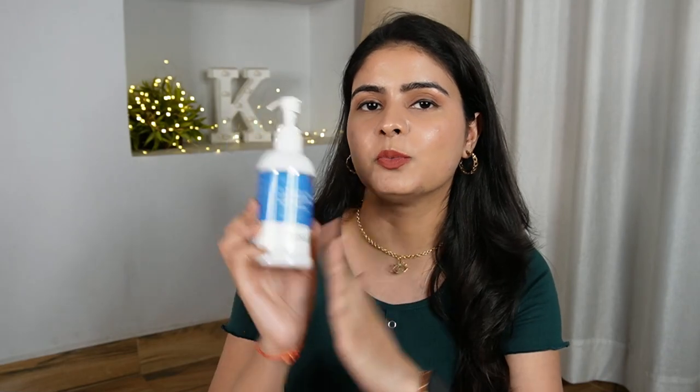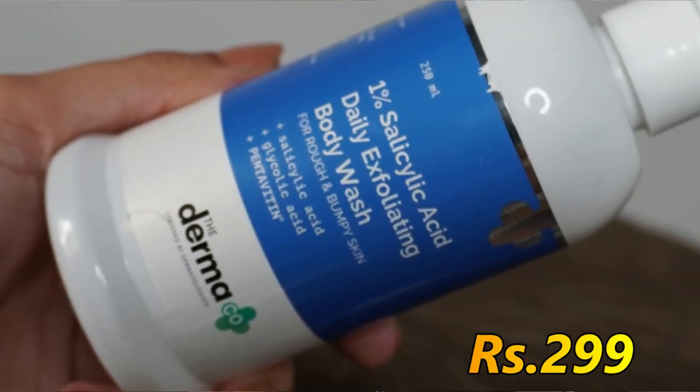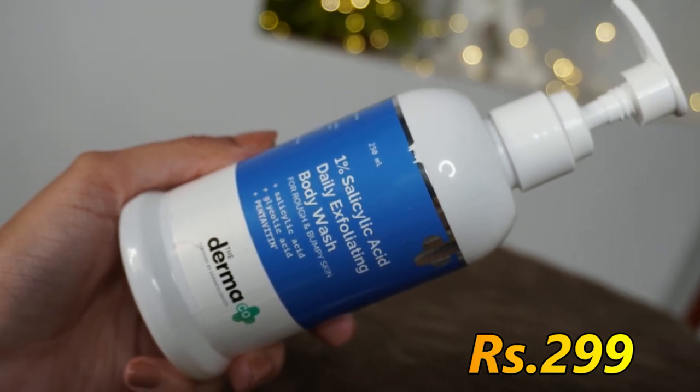So I really like my body washes to have actives in them. If you use just luxurious, fancy body washes, they make you feel good but don't work on your body. I would say if you use actives in skincare, you should start using actives in body care too. For that, I have this Dermaco Body Wash — super, super affordable. When I looked at the price, I was myself shocked.